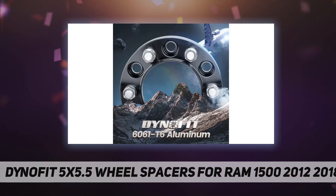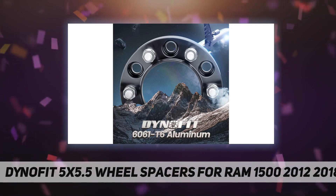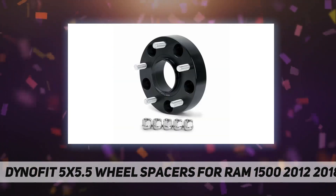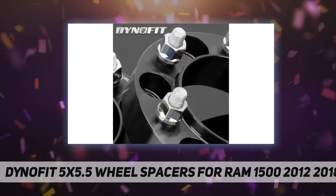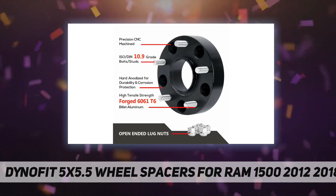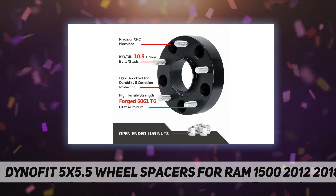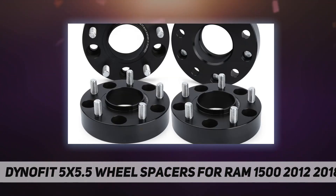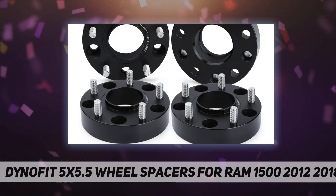Specs: bolt pattern PCD 5x5.5, hub bore 77.8 millimeters, thickness 1.5 inch each, M14x1.5 bolts. Well-made forged 6061-T6 aluminum alloy with grade 10.9 bolts. Keeps good stock ride with no vibration under max load or high speed. Well packaged with inner padding.